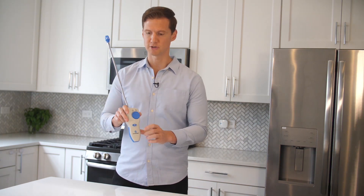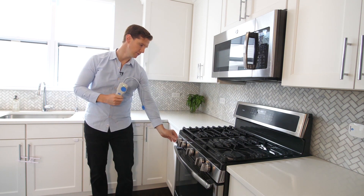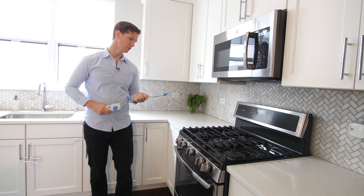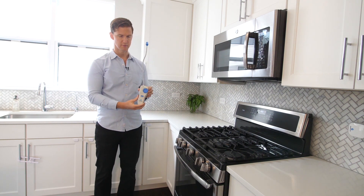And now for a quick product demonstration. I'm going to let a little bit of gas out of the stove without lighting the burner, then simply approach the stove slowly with the sensor on the end of the cap. And there you have it.